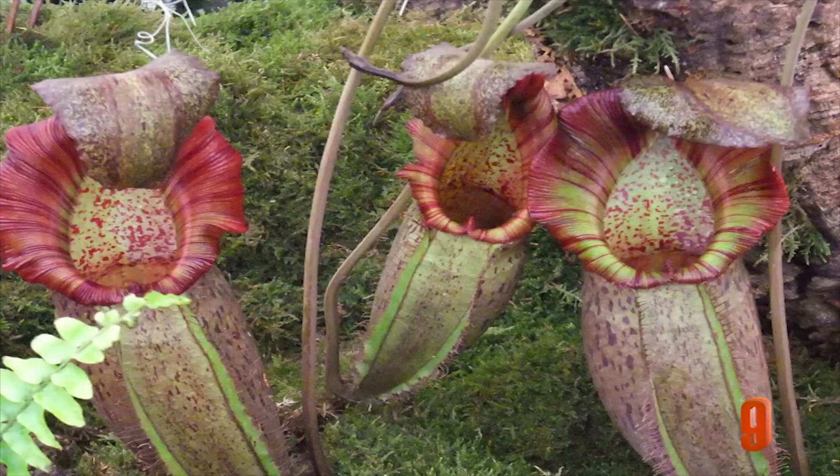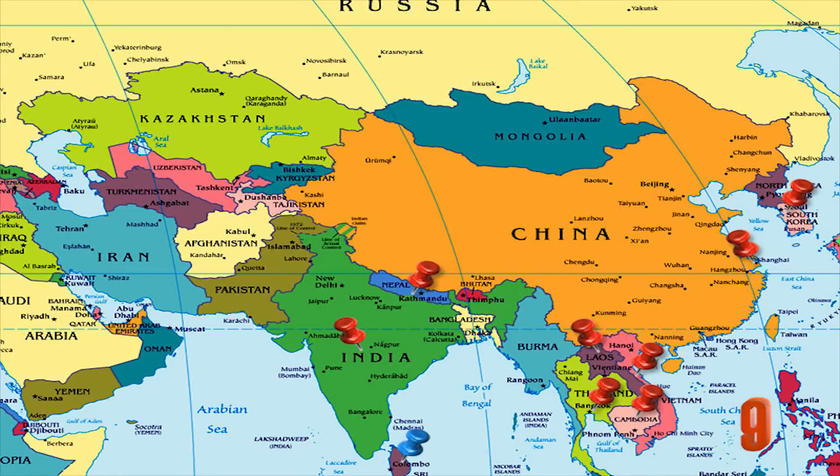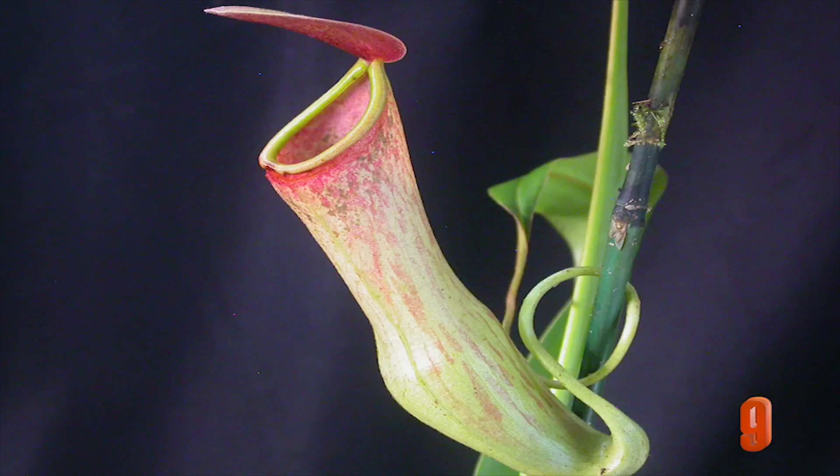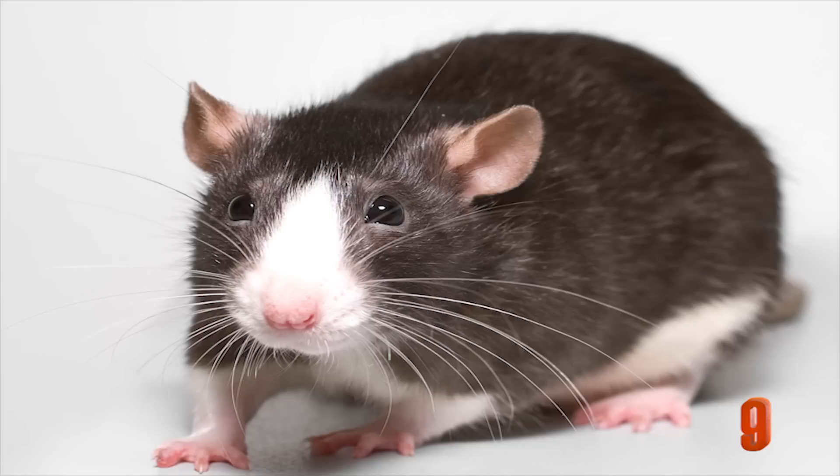Number 9: The Nepenthes. The tropical pitcher plants are another type of plant that uses a pitfall trap. Found in many Asian countries, this plant is widespread and has about 130 different species. While most of these plants are small and only catch insects, some of the larger ones have been reported to have eaten rats.